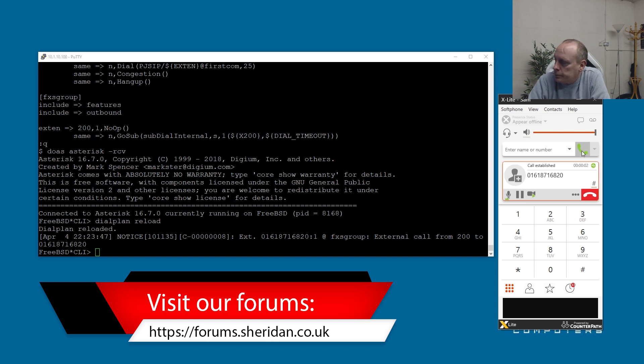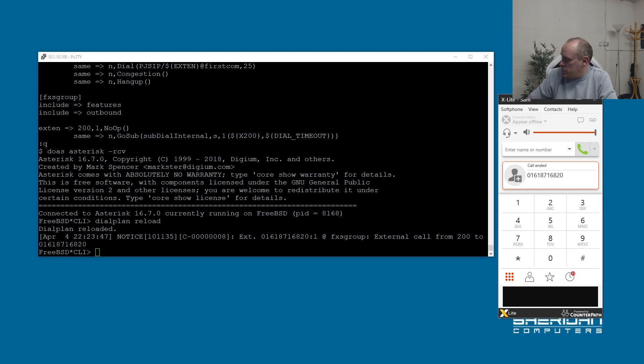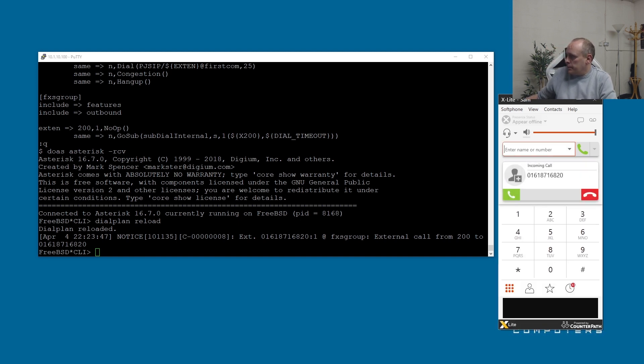And there we go — we can now make calls and receive calls. I hope that helps. I know it was a bit in depth, and I do plan to do more videos on dial plans and more advanced features of Asterisk. If you found it useful, please go ahead and hit the like button and consider subscribing to the channel. If you press the notifications icon you'll get notified of any new videos as they're released. If you'd like to hire us for any projects such as PBXs, head across to our website at sheridan.co.uk and click on the Hire Us button.